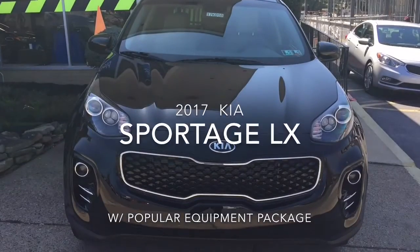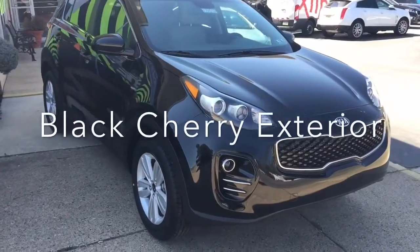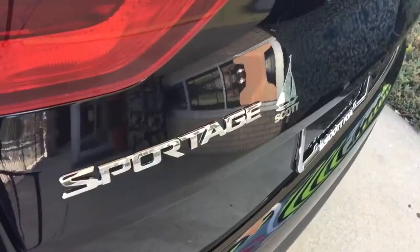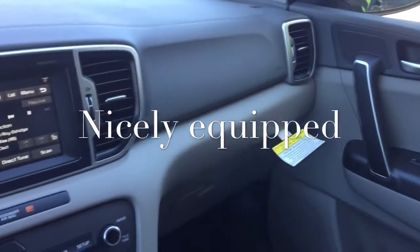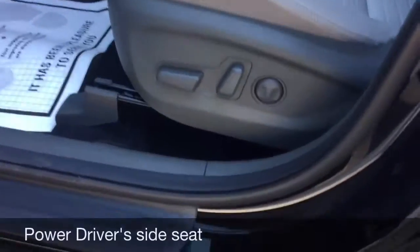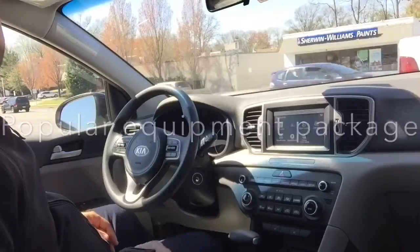Hey, good afternoon folks. This is Hassan Ricks with Sky Kia Springfield, and today we'll be looking at the newly designed 2017 Kia Sportage with the popular equipment package. We're going to take a quick look at the interior. This is an LX with all-wheel drive and the popular equipment package, so there are a couple of extras we're going to go over. We'll go left to right.